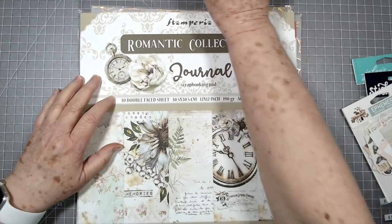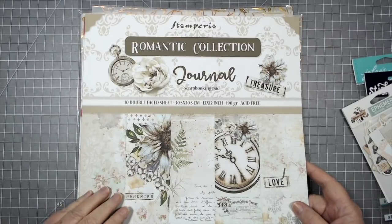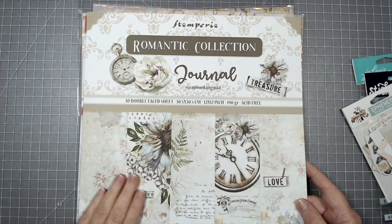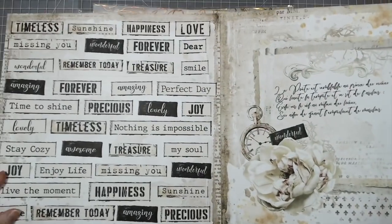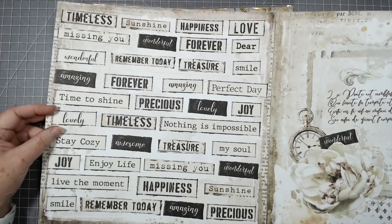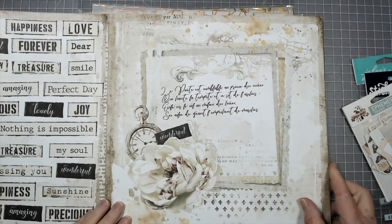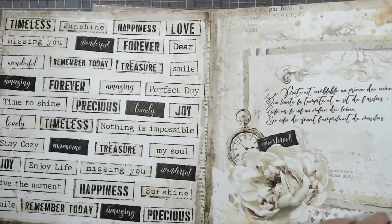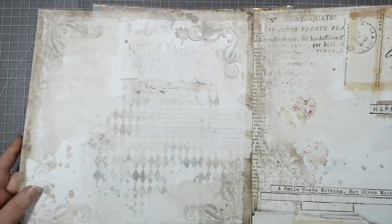Now this one is from Stamperia and it's called the Romantic Collection. Look at this — I will use all of this on the front of here. These flip open like this, so look at all of these words you can use. That is gorgeous. Oh my goodness, absolutely beautiful. I love Stamperia paper.